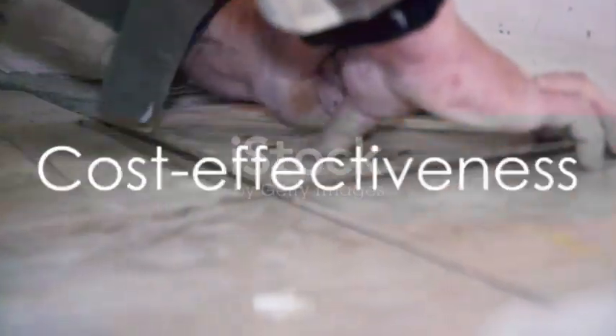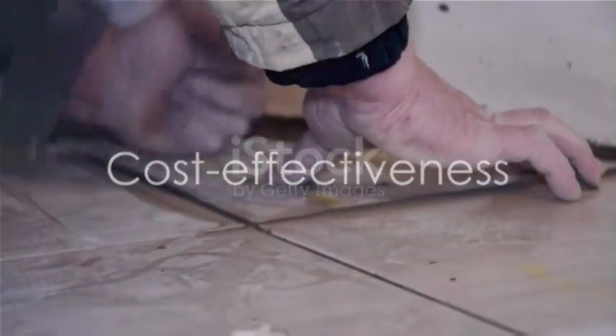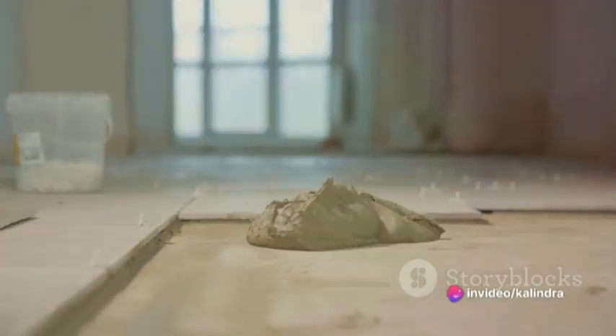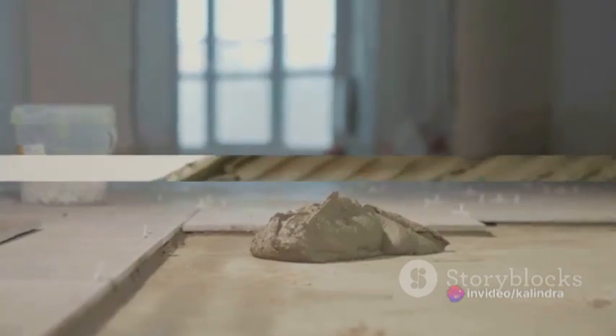While the initial cost of these tiles may be higher compared to some alternatives, their durability and aesthetic appeal often make them a cost-effective choice in the long run.